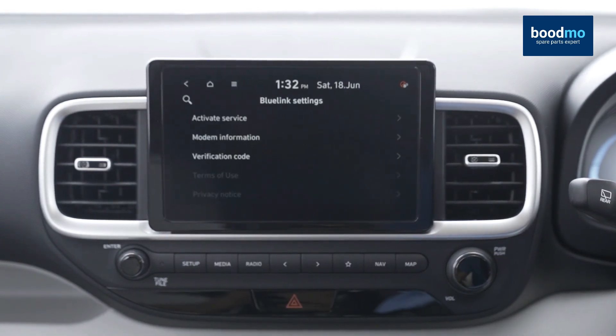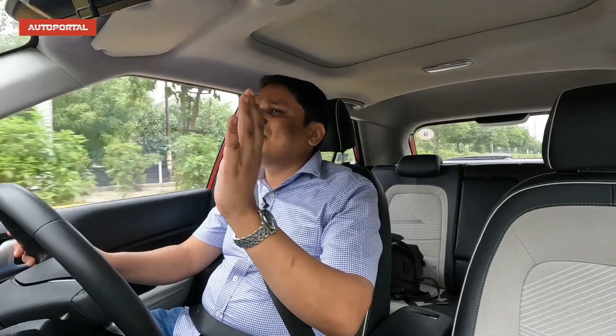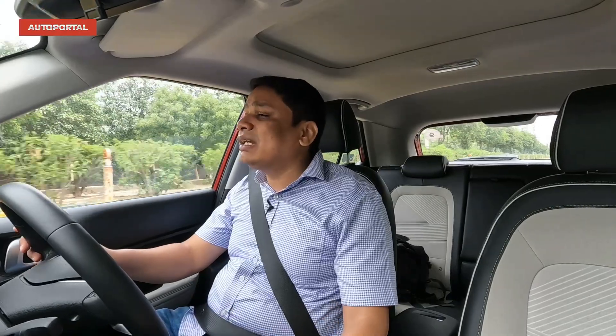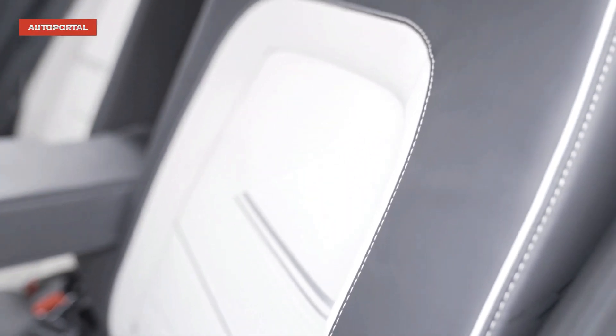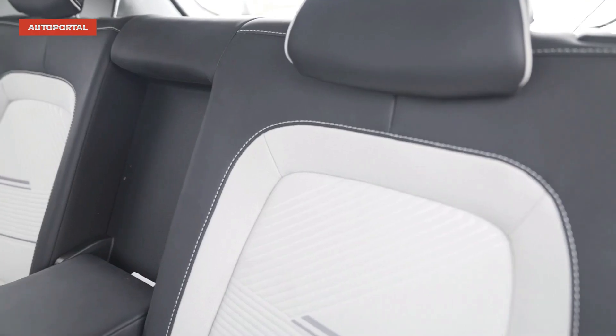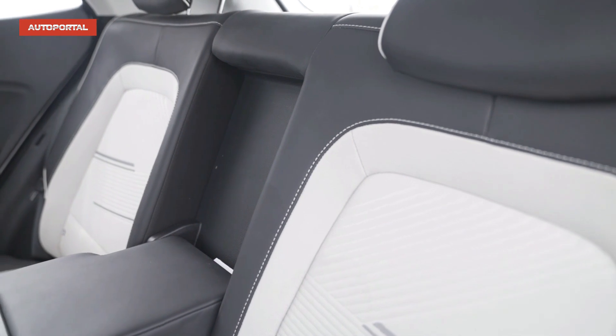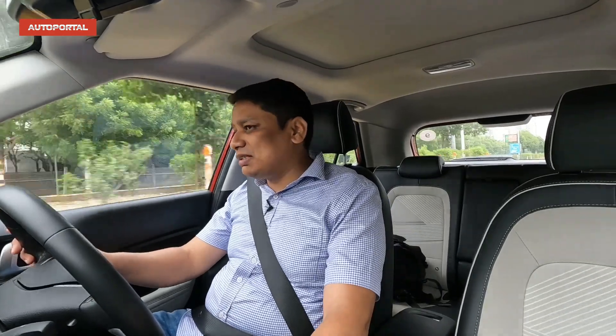A lot of people ask about the backseat experience. The previous version did feel like a compromise because knee room was lower, but this one is much improved — the backrest angle has been reclined so you get better space and definitely better knee room in the rear. No compromises in that department. The boot at 350 litres is also quite spacious.